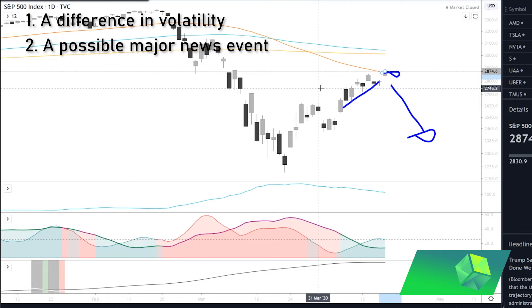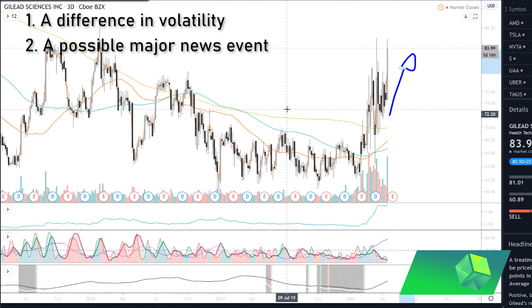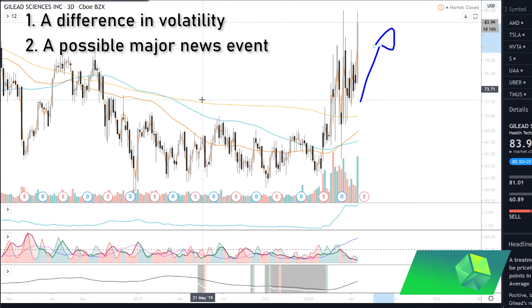My second criterion is a major news event. If there's a major news event coming up on one asset and the other tends to follow it — for example, if GILD tended to follow the S&P 500 but I knew there was a major news event that could make GILD skyrocket — then I could hedge this position. Even though I'm not making much money initially, once that news event comes out I would have a large amount of profit on that one position. Finding something with major news can be very profitable.